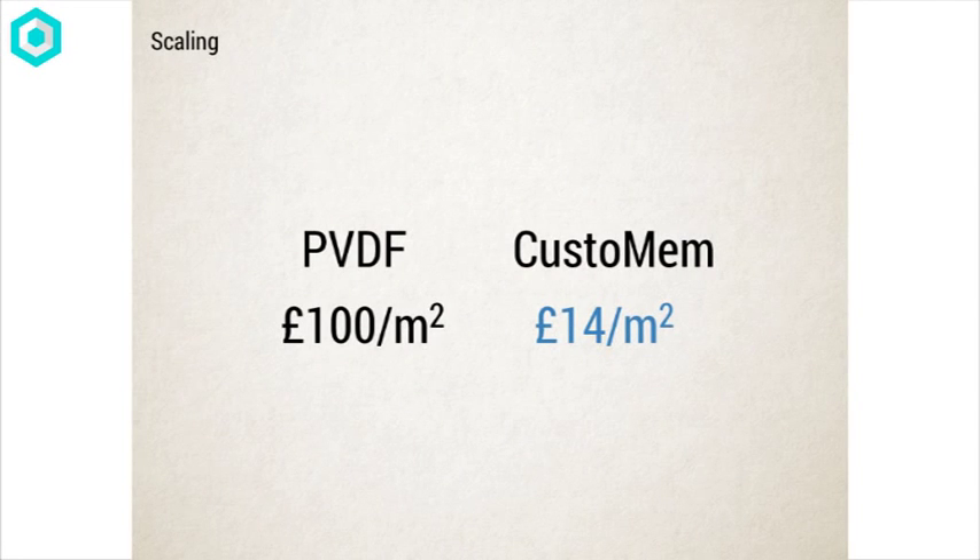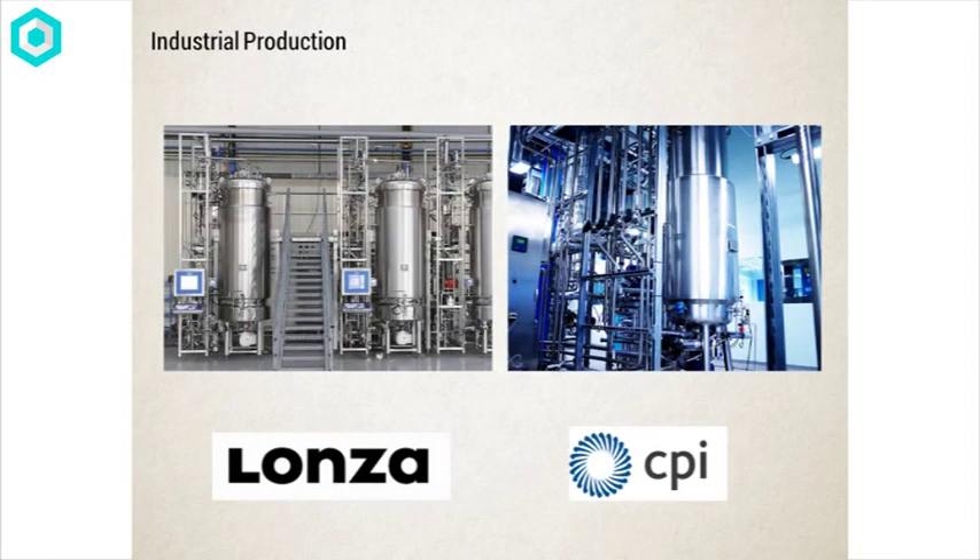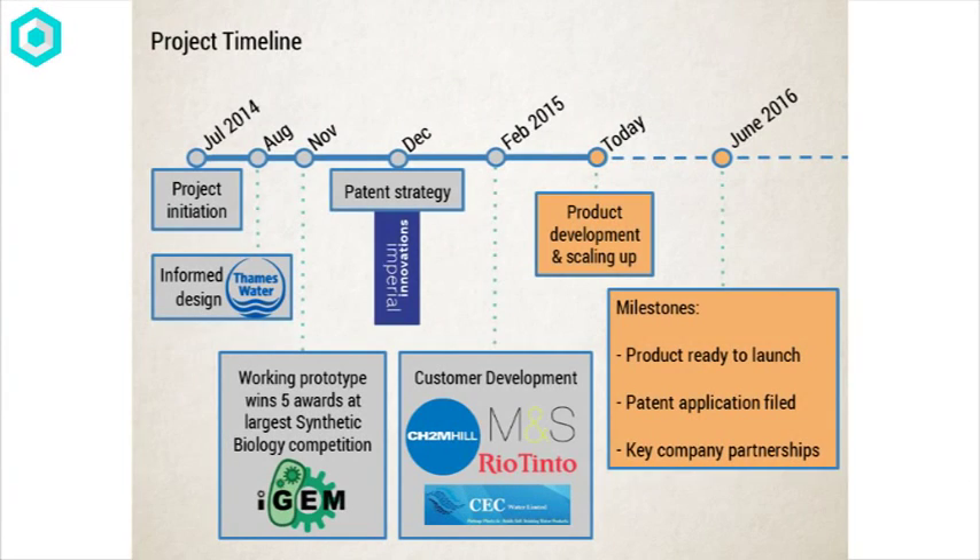We've looked into developing our product further. We have won multiple awards at the world's largest synthetic biology competition at MIT, and we developed our product from scratch in July last year. With 10K, we will develop our product further and develop our patent application. Right now, we are developing a strong IP strategy with Imperial Innovations, based around the lab work taking place right now for a potential patent application.